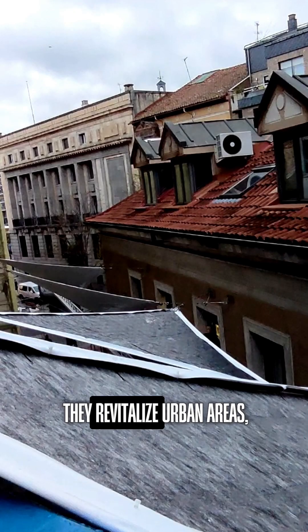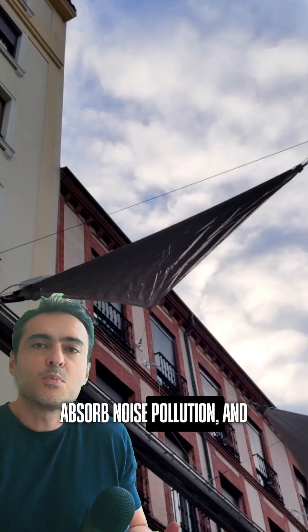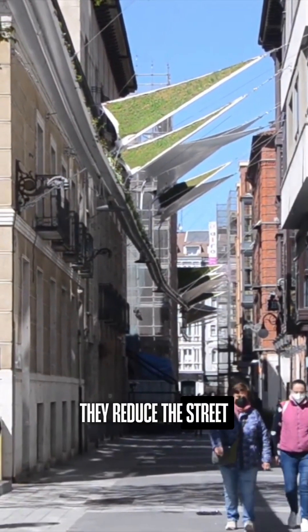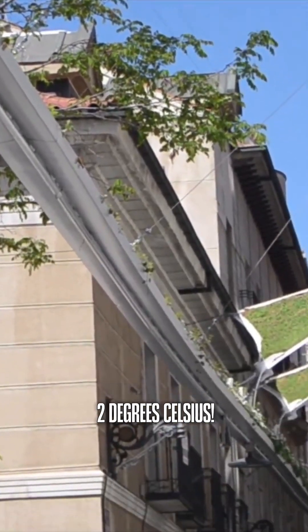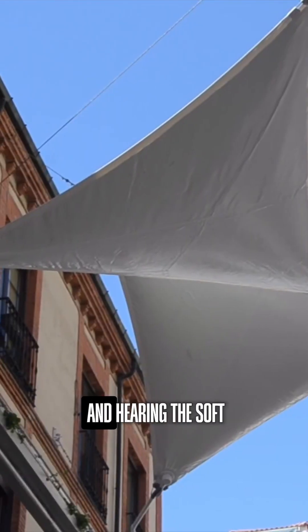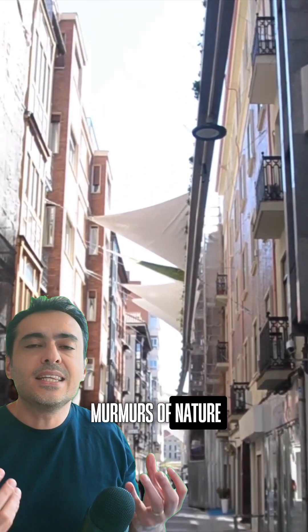They not just cool, they revitalize urban areas, absorb noise pollution, and regulate temperature and humidity. Believe it or not, they reduce street temperatures by up to 2 degrees Celsius. Now, imagine walking under these awnings, feeling the cleaner air, and hearing the soft murmurs of nature right in the heart of the city.